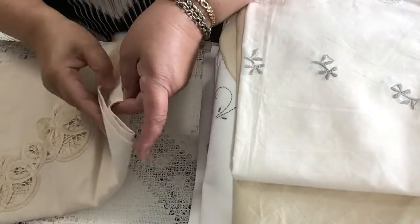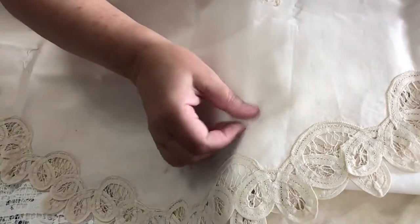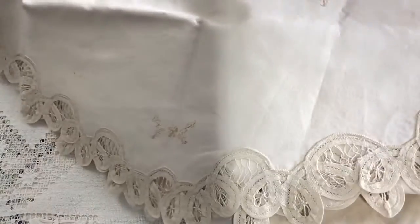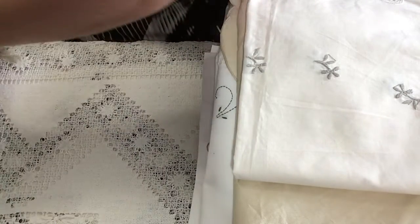Apparently this is a round one — it's a beautiful circle doily. Look how nice that is — beautiful! You could use it for the table, or anywhere you like, or maybe even take it apart and use it in a journal.